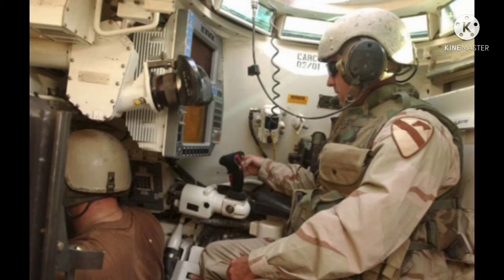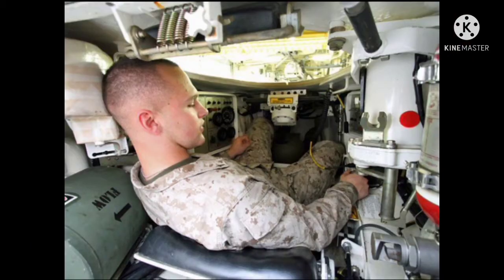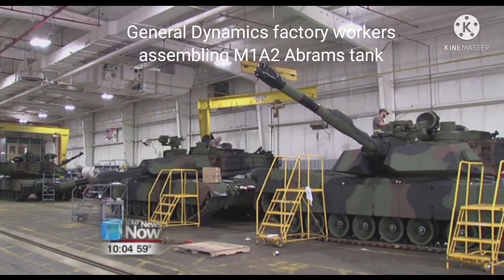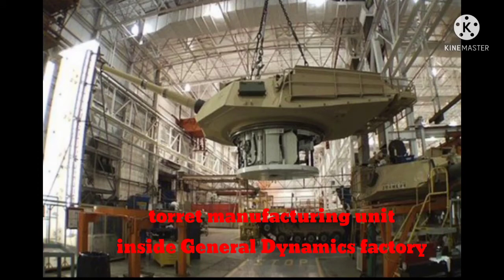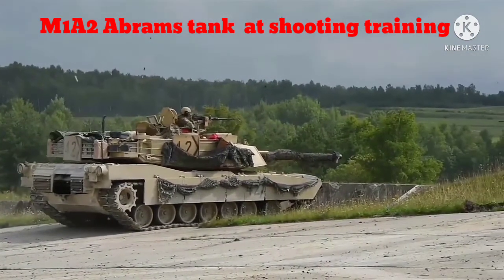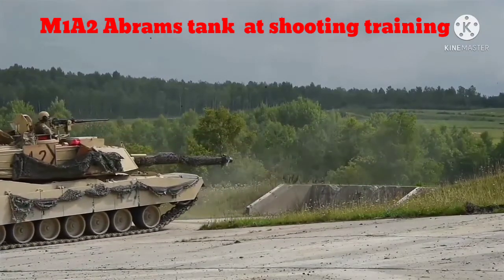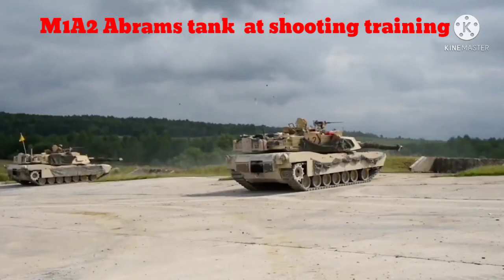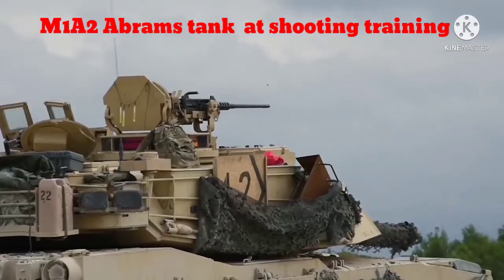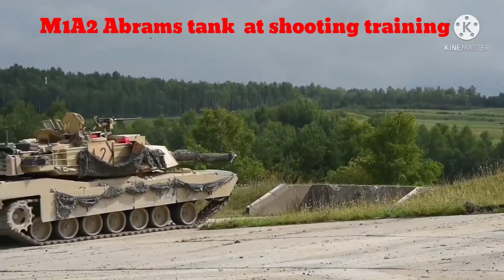Let's begin with history. The M1 Abrams is the third generation main battle tank designed by Chrysler Defense and produced under the General Dynamics brand. The tank was introduced in 1979, entered service in 1980, and is still undergoing production. The system has been featured in the 1991 Gulf War and Bosnia, along with the U.S. invasion of Afghanistan in 2001 and Iraq in 2003. A total of 3,273 M1 Abrams tanks were produced for the U.S. Army, 4,796 tanks were built for the U.S. Army, 2,221 for the U.S. Marines, and 880 co-produced with Egypt.